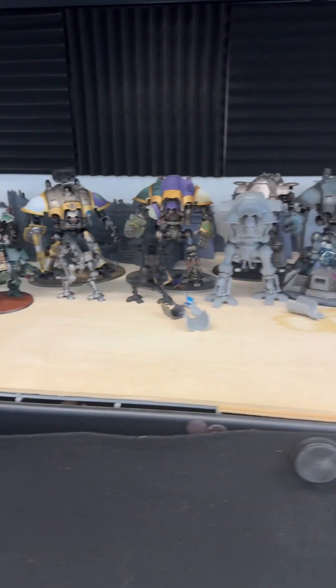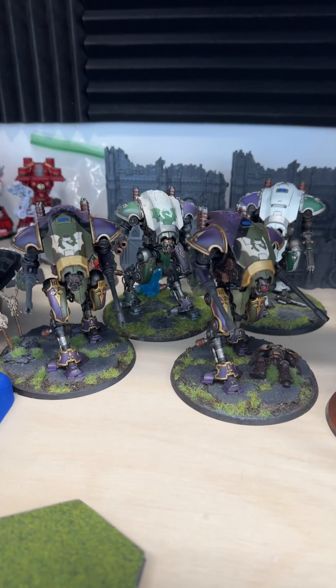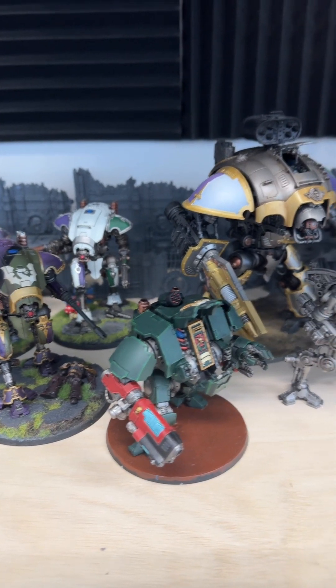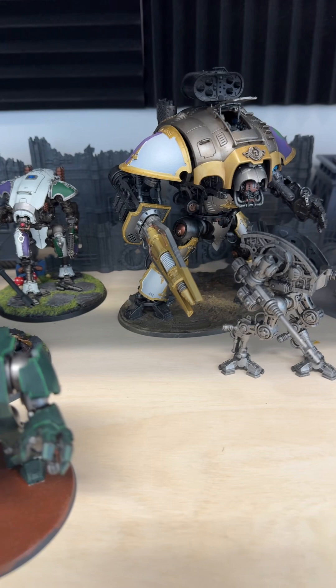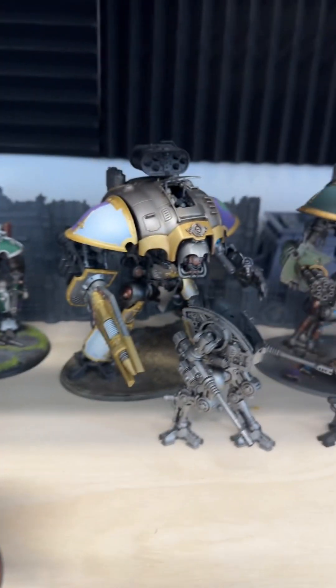The other army that I'm really into, which is completely playable, is my Imperial Knights. I love my big, stompy robots. Not this little Dark Angel dreadnought, but he's pretty cool too — I actually like him, I think I did a pretty good job on him.